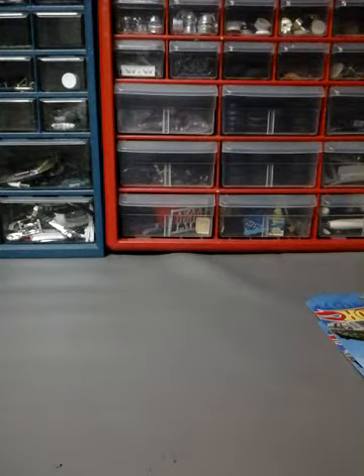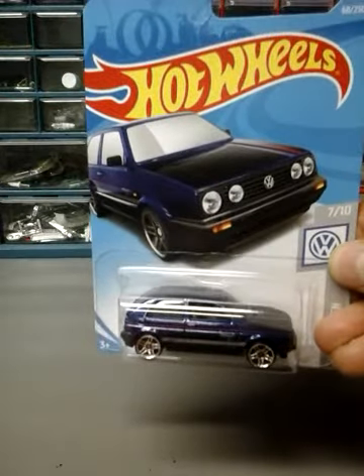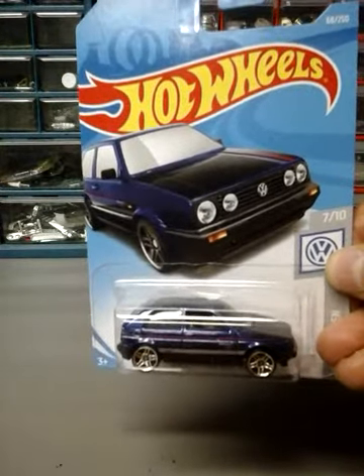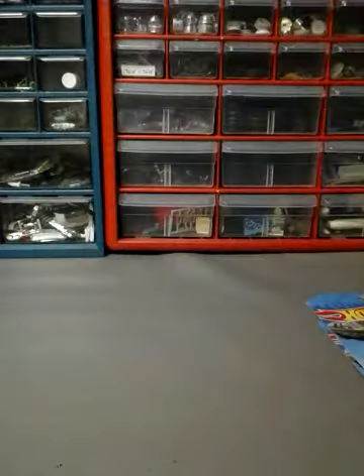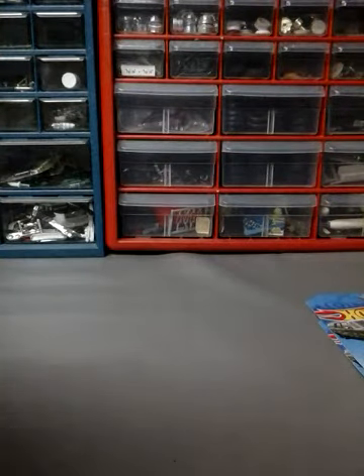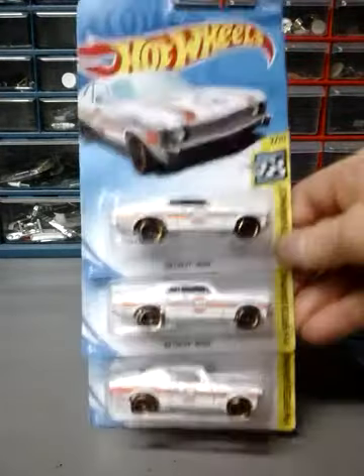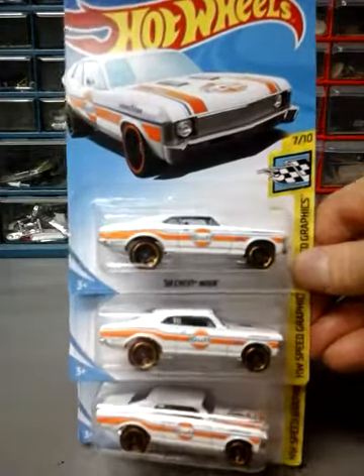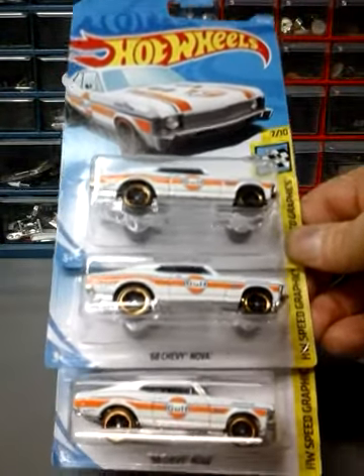Next up is a Volkswagen Golf Mk2 in dark blue. The other one looked like a light green teal color. Next up I have three of the 68 Chevy Nova in white. The other one was in a light bluish color.